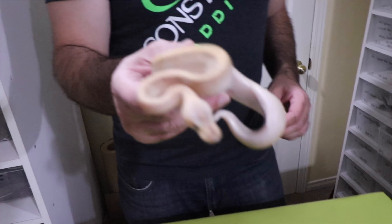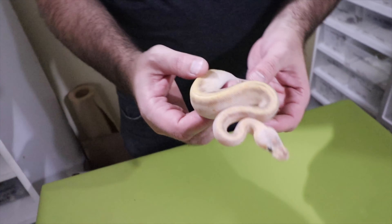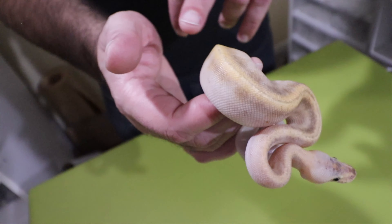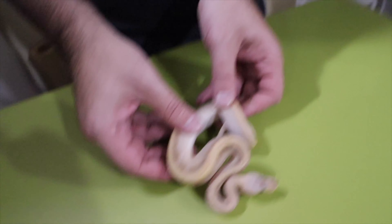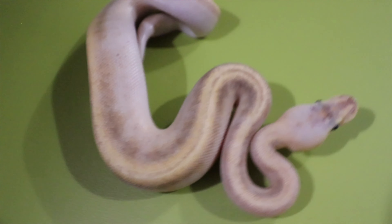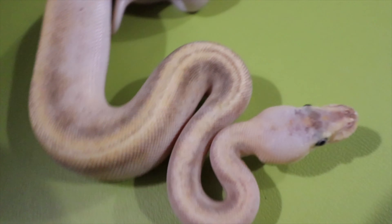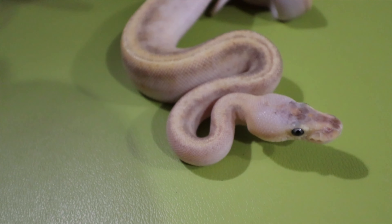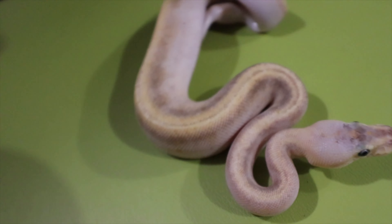This little female we're thinking is possibly a champagne pastel pinstripe — way different than the other ones. High yellow and beige on the dorsal. We're so confused on this clutch; we've reached out to a few people and got some different opinions, so we're just going to let them grow up a little bit and see how they color out. Beautiful — love the dorsal and the yellow in this one.